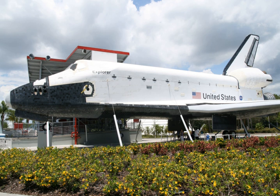The model is 122.7 feet long, 54 feet high, has a 78-foot wingspan, and weighs 171,860 pounds (77,950 kilograms).